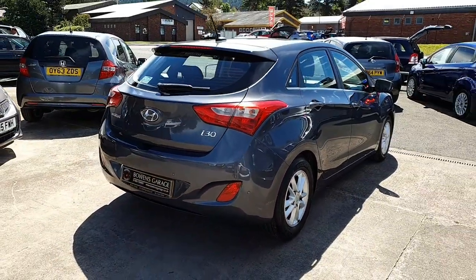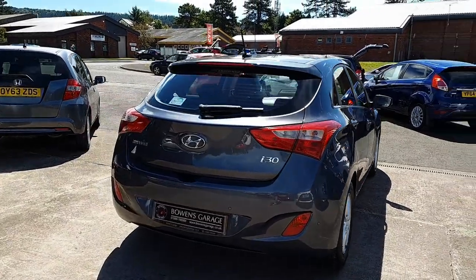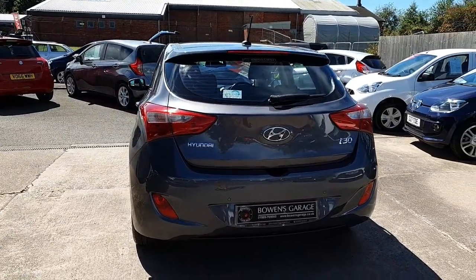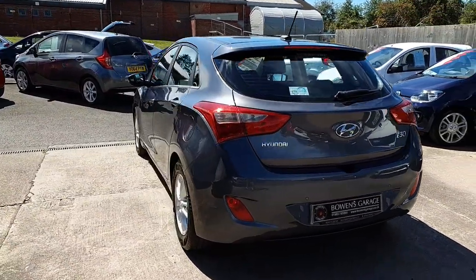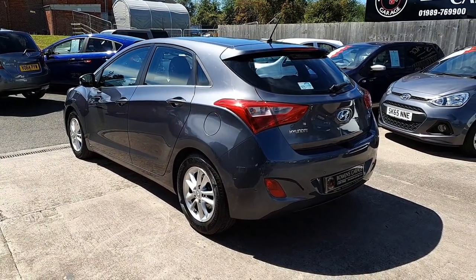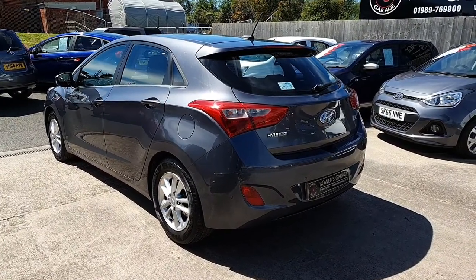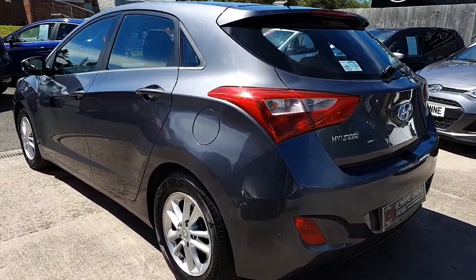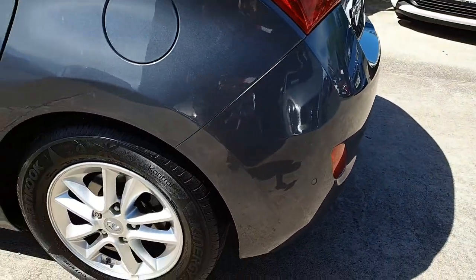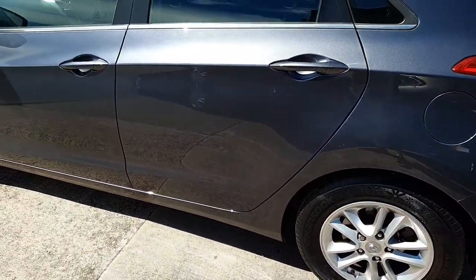It's a 1.6 turbo diesel with a 6-speed manual gearbox, around 100 brake horsepower, and it goes really well. Free road tax as well — no road tax to pay — and Hyundai state that you'll get over 70 miles to the gallon combined, so excellent fuel consumption. There are parking sensors on the rear, and the wheels are in spot-on condition.